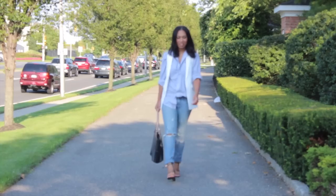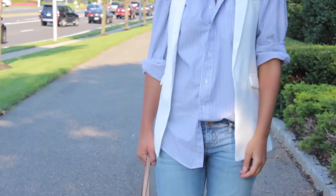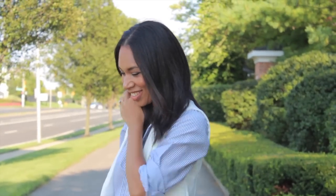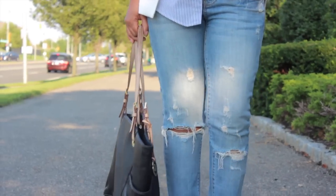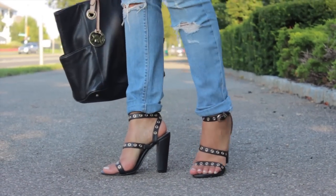The Pinstripe Button-Down. A closet staple nowadays is an oversized button-down shirt. It's not only for the boardroom, but for the weekends too. I paired this blue and white pinstripe button-down shirt with a long white vest and distressed denim for a casual chic take on the men's inspired trend.